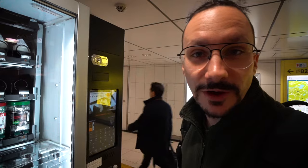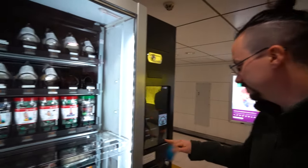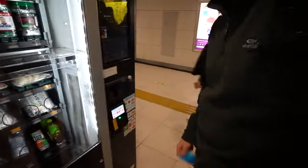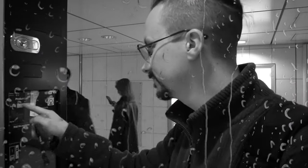So after 45 minutes of walking, we finally found the Onigiri machine. But I think you can only pay with an IC card, and we don't have an IC card. So we can't even buy it.